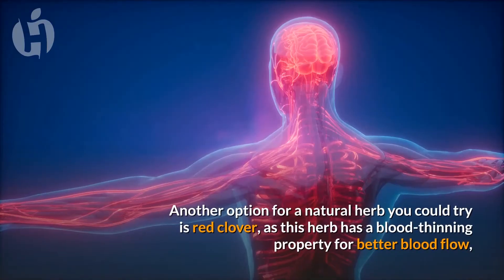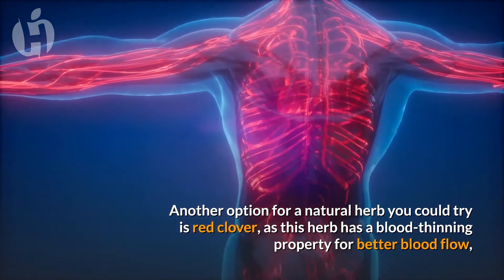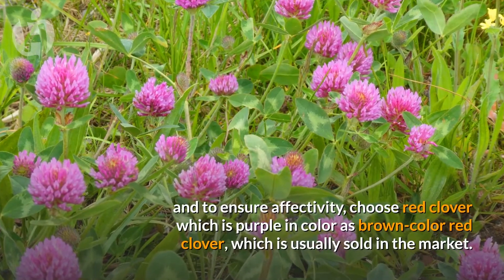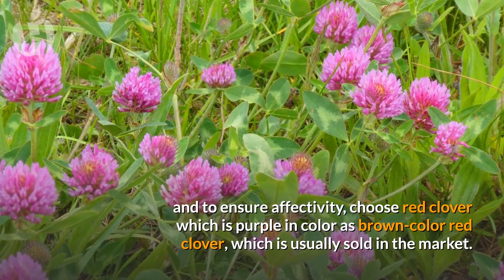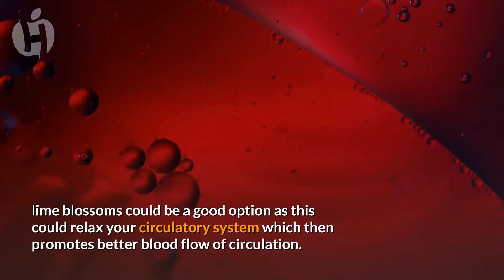Number four: Red clover. Another option is red clover, as this herb has blood thinning properties for better blood flow. To ensure effectiveness, choose red clover which is purple in color, rather than the brown color red clover which is usually sold in the market.